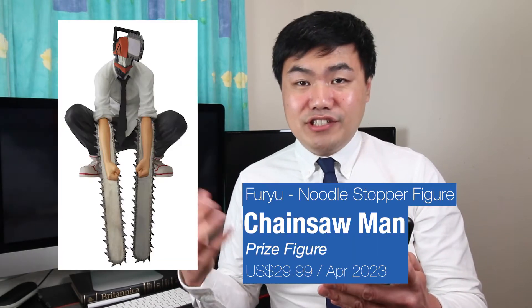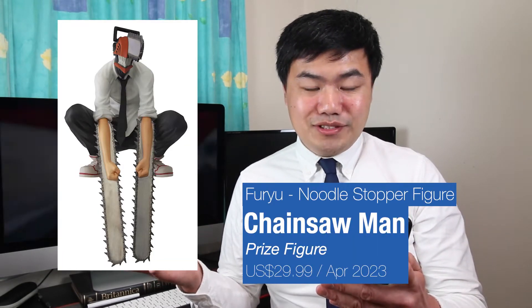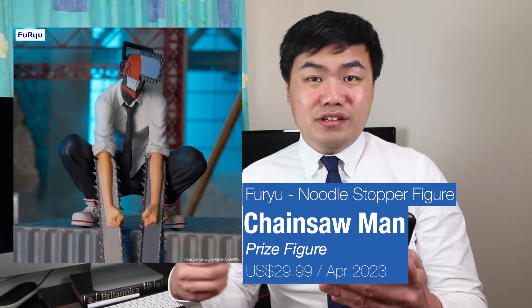Next up, some noodle stoppers from Fuyu. We have the Devil Chainsaw Man posing over the noodles — also works well over a ledge. There's a Makima one as well. The promo pictures have her sitting on a chair, so the chair is probably not included with the figure.